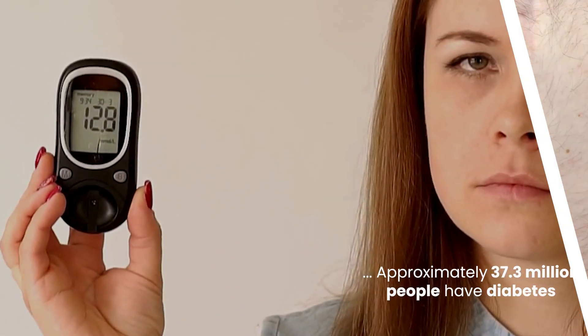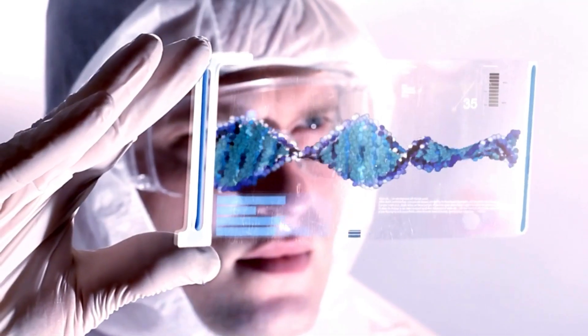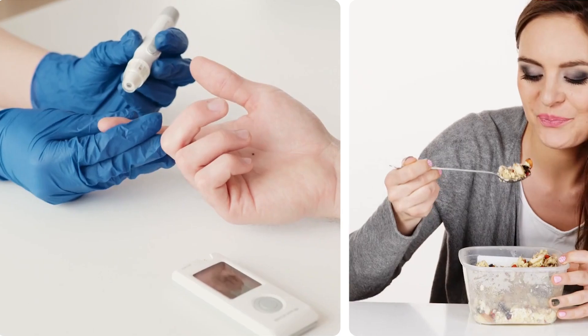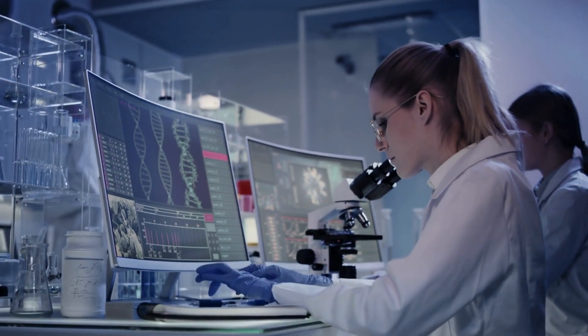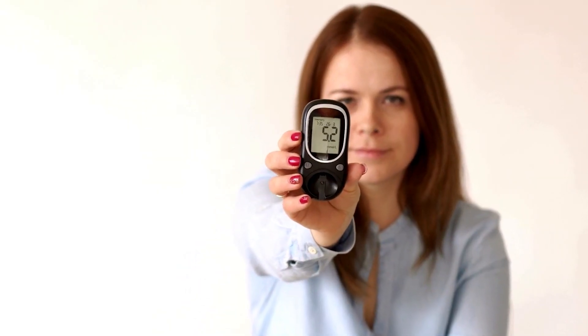In the United States, approximately 37.3 million people have diabetes, which is about 11% of the population, and understanding the role of genetics is crucial for effective management and prevention. In this video, we'll delve into 10 genetic mysteries surrounding diabetes, explore their significance, and reveal how this knowledge can help you.